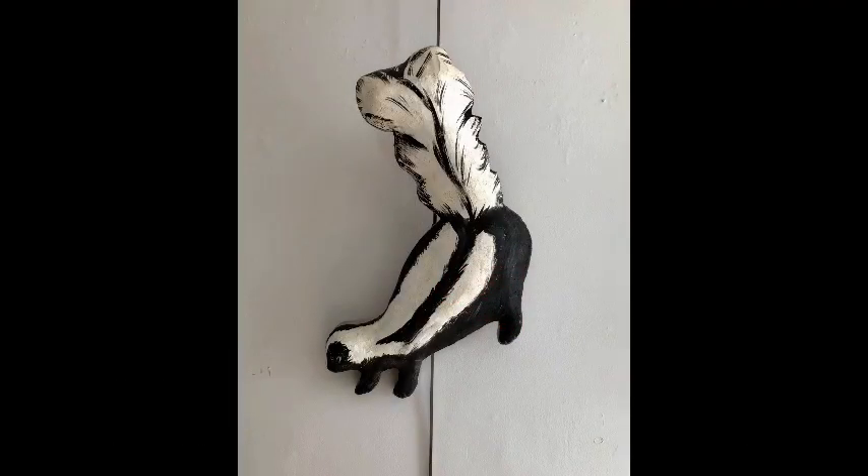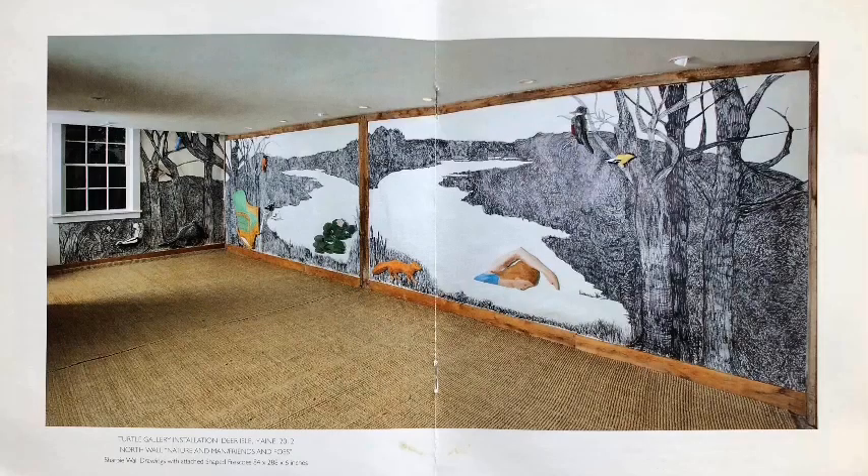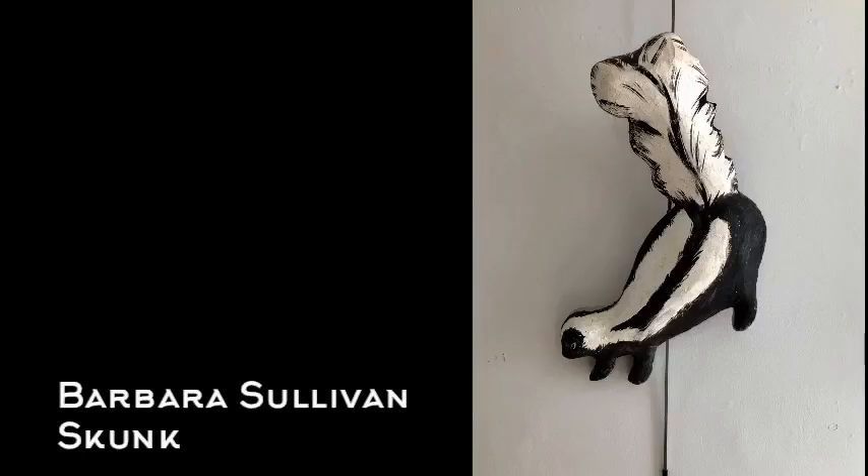Barbara Sullivan primarily works in fresco and large-format sharpie drawings. It's kind of an interesting combination of flat and 3D artworks. One of them was exhibited a few years ago here at the Turtle Gallery, and it took up a whole corner of the space, but it's a really whimsical sort of style, and this skunk was originally part of the larger installation.